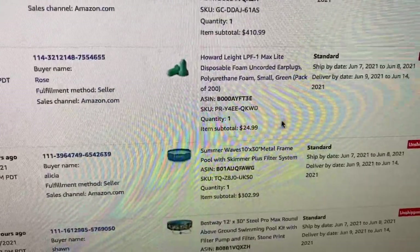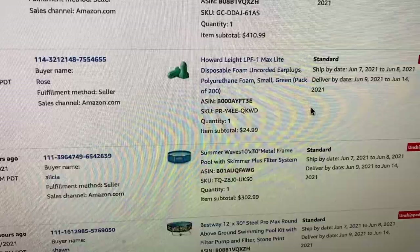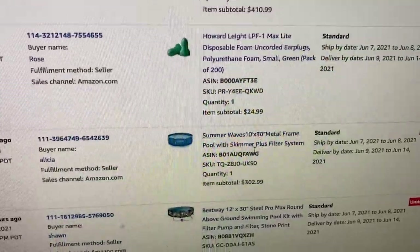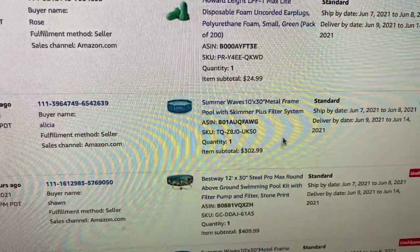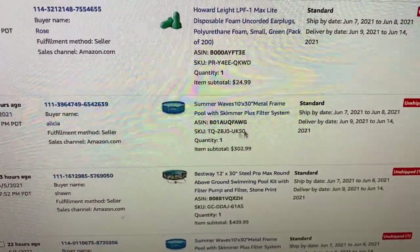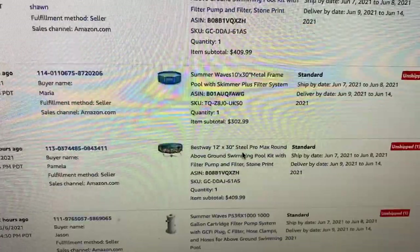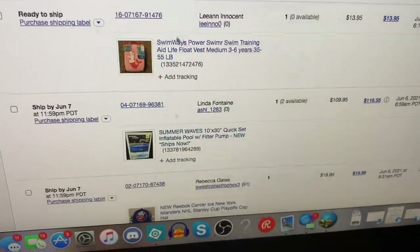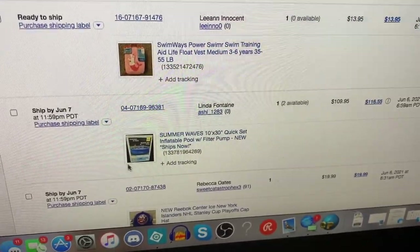We also sold some earplugs for $25 — paid $5 for those. And we sold another 10-footer, listed it at the trending price which was $303. I have about $80 in that one after the coupon. Very good weekend on Amazon with lots of big items.